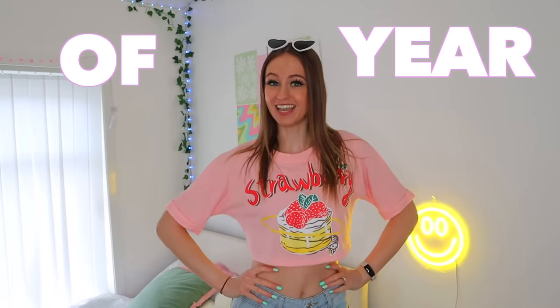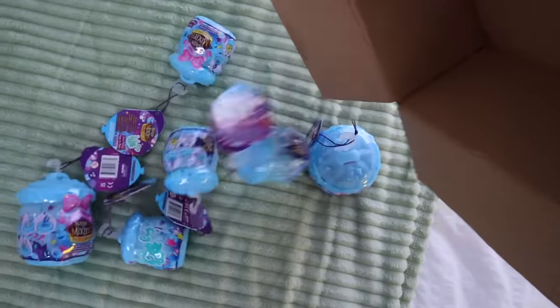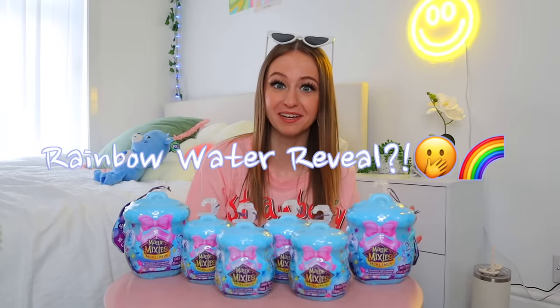It is that time of year again — the new Magic Mixies products have dropped! We have the brand new Mystery Magicus Party Mixling Cauldrons with rainbow water reveal surprises. Grab your popcorn because this is going to be a good one.